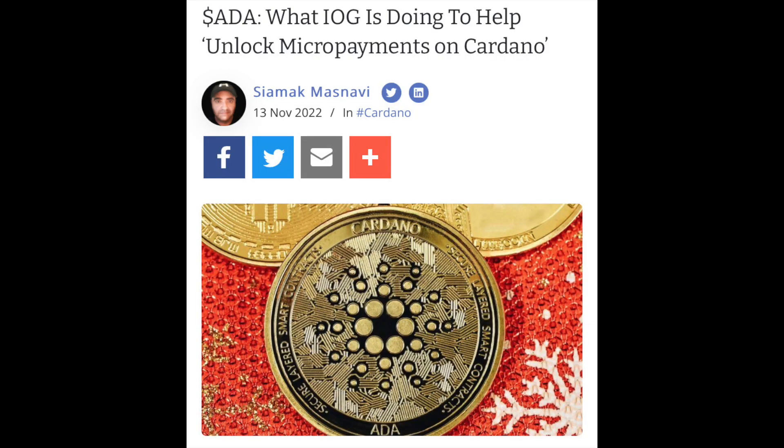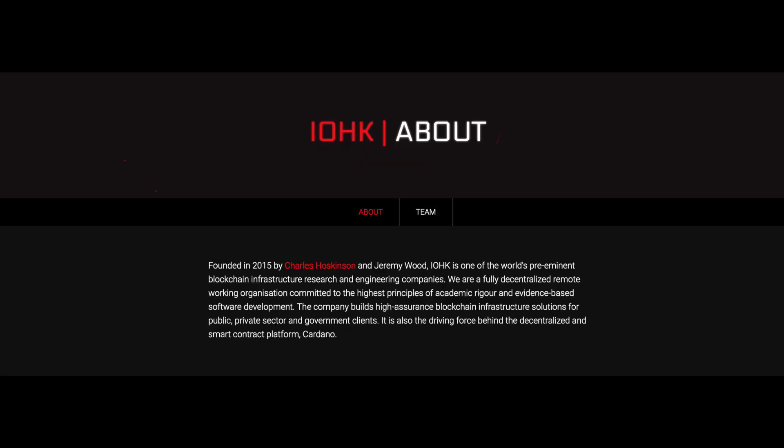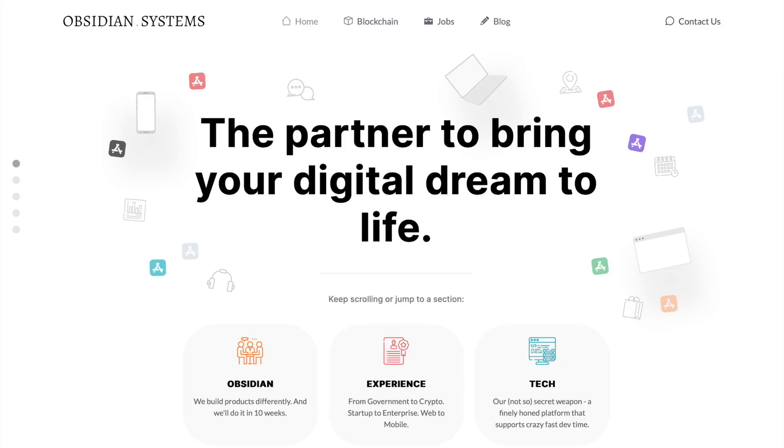What IOG is doing to help unlock micropayments on Cardano. Hydra is a Layer 2 scaling solution on the Cardano blockchain. Now Input Output Global, the research and development arm of Cardano, is partnering with Obsidian Systems. They are working to utilize Hydra for micropayments.